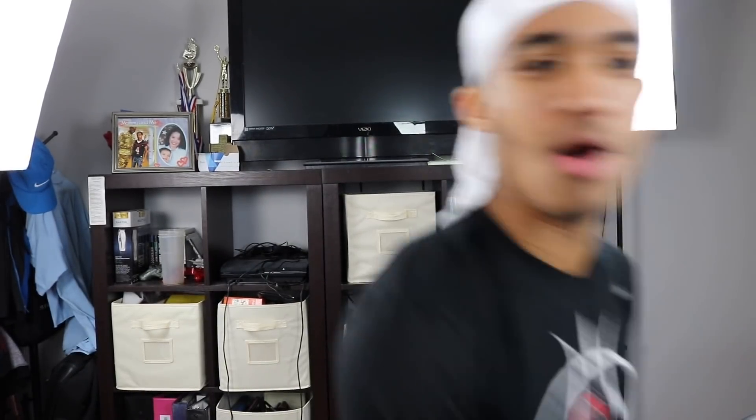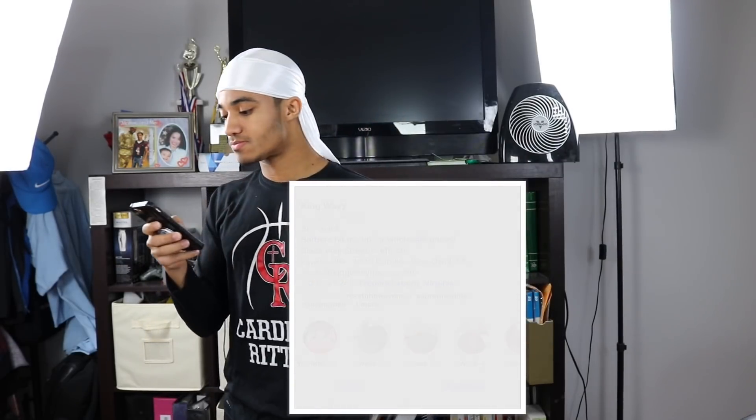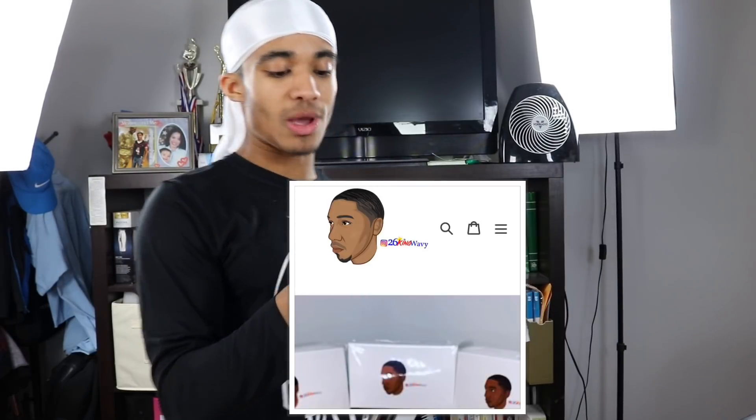These brushes are about $15 — let me pull up his website real quick. If you guys want to find these brushes, they'll be down in the description below, along with his Instagram and his website.